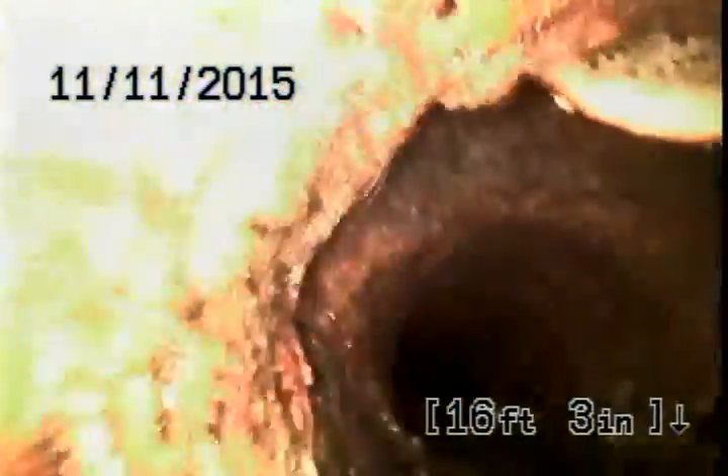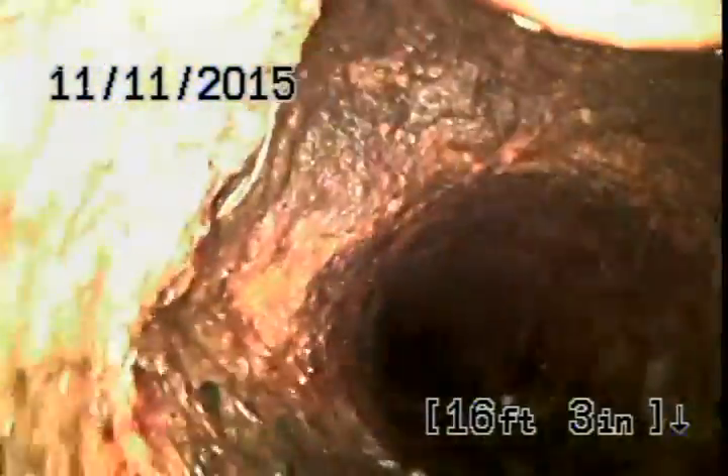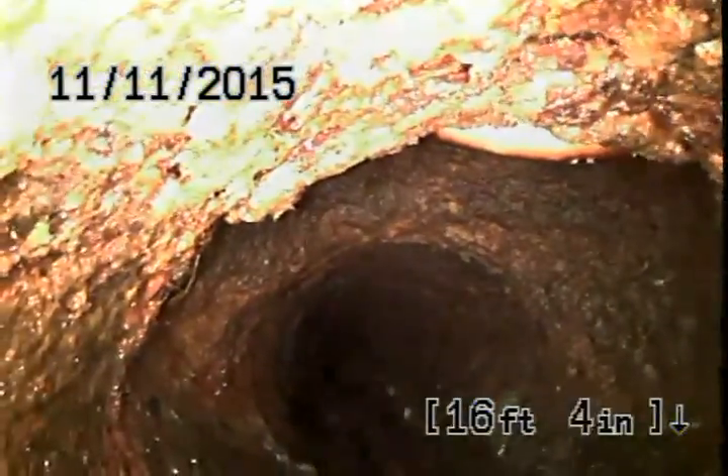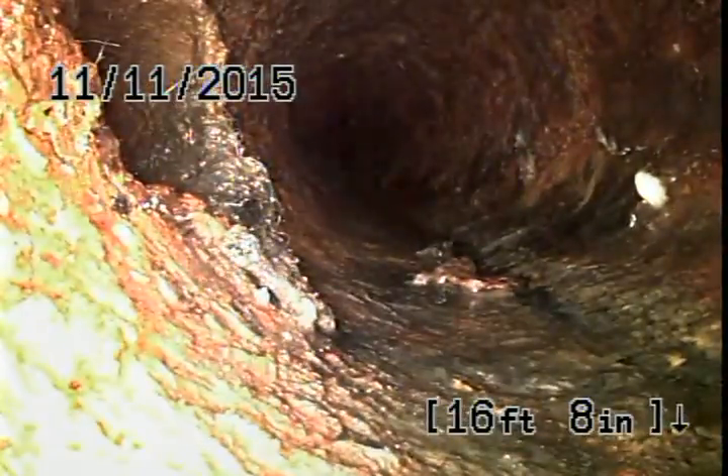Immediately it takes a jump up. And right here is going to probably be laundry waste. There is a test tee, it looks like, at the end of that line right there. So this must be just as it enters into the house — there is a laundry room just beyond that door. That's going to be that branch line.